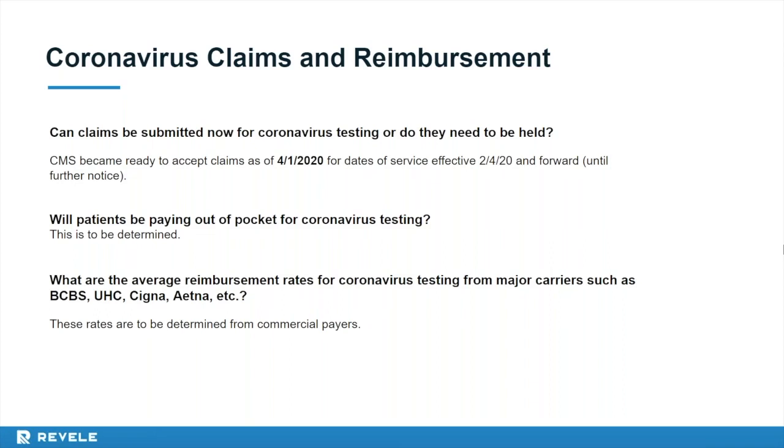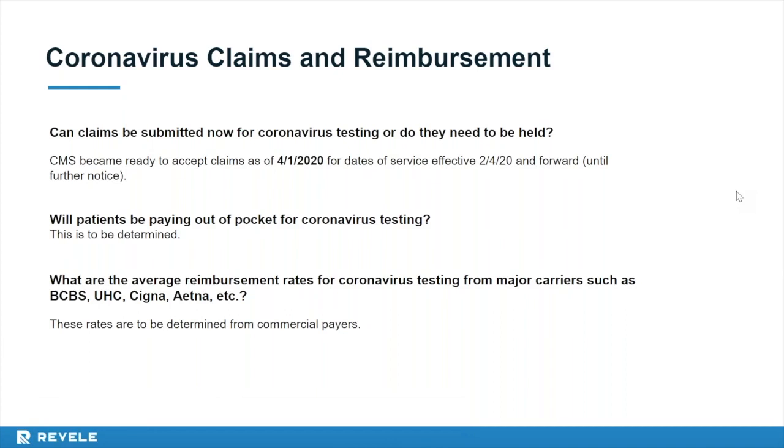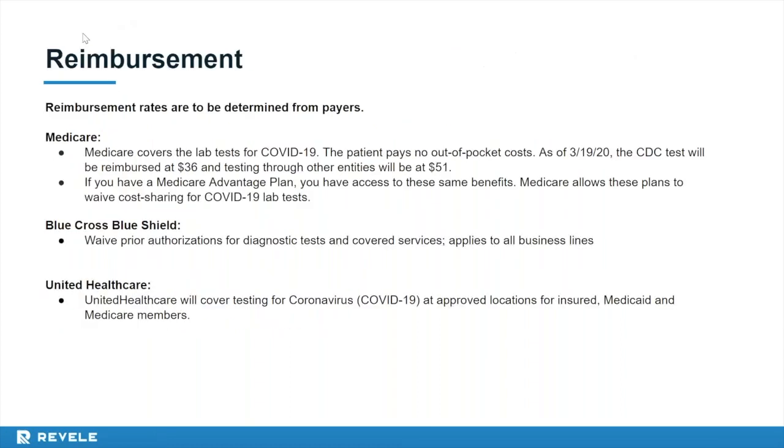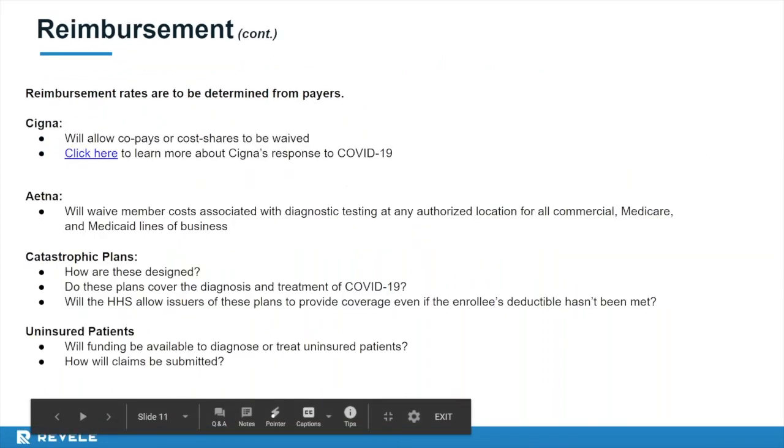For average reimbursement rates from major carriers such as Blue Cross, UnitedHealthcare, and Aetna: since these codes are new, many payers are still determining rates. For Medicare, as of March 19, 2020, CMS announced CDC tests will be reimbursed at $36, with tests from other entities reimbursed at $51, though prices may vary depending on the provider's local Medicare Administrative Contractor. Medicare Advantage plans are eligible to waive cost sharing for COVID-19 lab tests. Blue Cross Blue Shield is waiving prior authorizations for diagnostic tests for fully insured patients, commercial plans, Medicare Advantage members, and is working with state Medicaid and CHIP agencies.